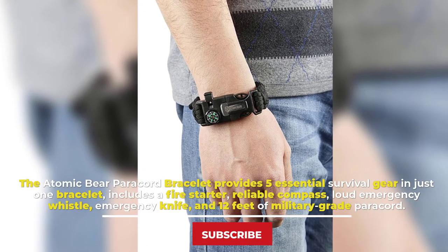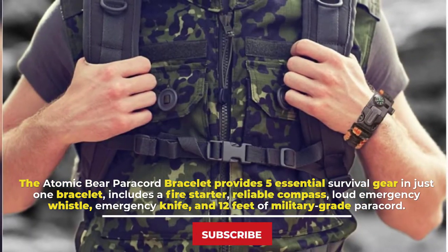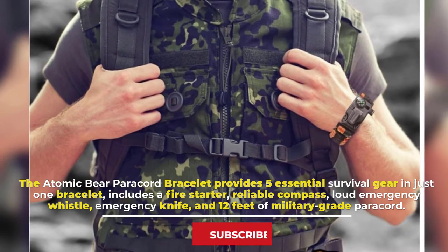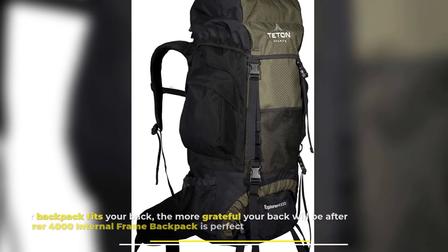Number seven: Atomic Bear Paracord Bracelet. The Atomic Bear paracord bracelet provides five essential survival tools in just one bracelet, including a fire starter, a reliable compass, a loud emergency whistle, an emergency knife, and 12 feet of military-grade paracord.